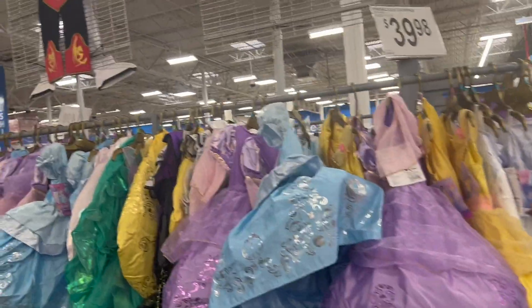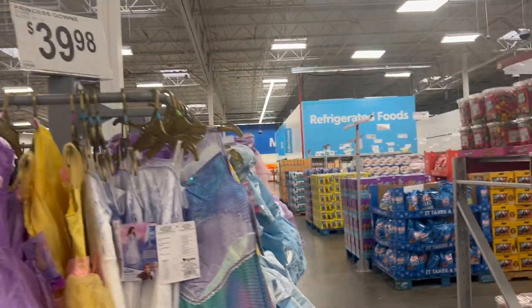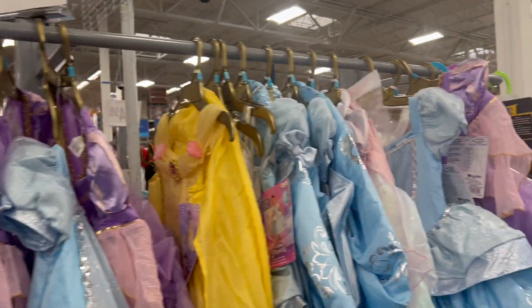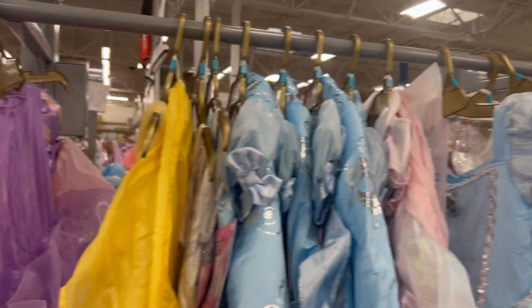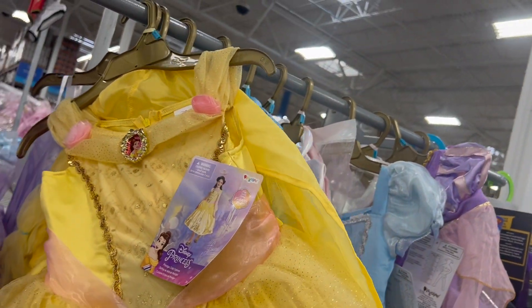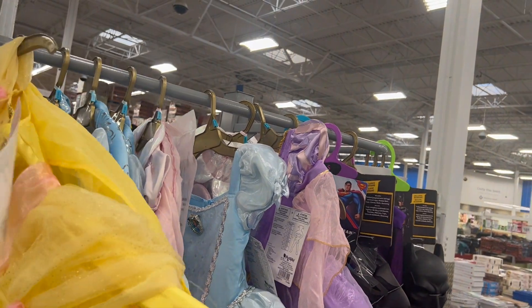If you have a little girl, this will be perfect at $40. She could be the Little Mermaid, Cinderella, or Belle from Beauty and the Beast.